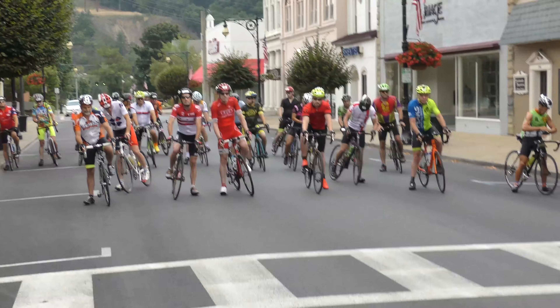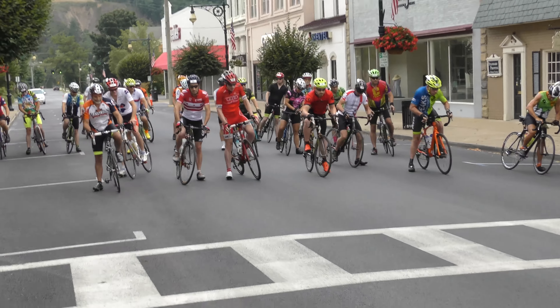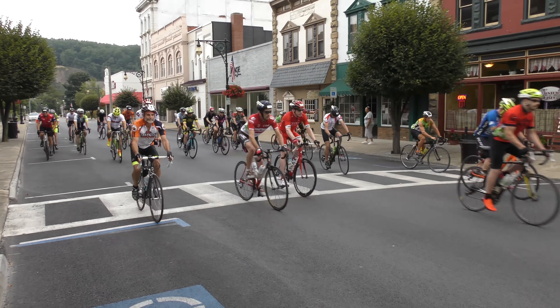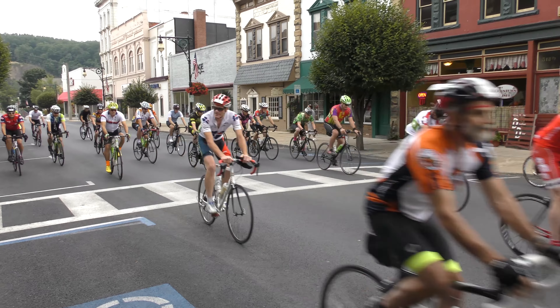Ride is ready! Ready! Go Michael! Go Michael! Go Matt!